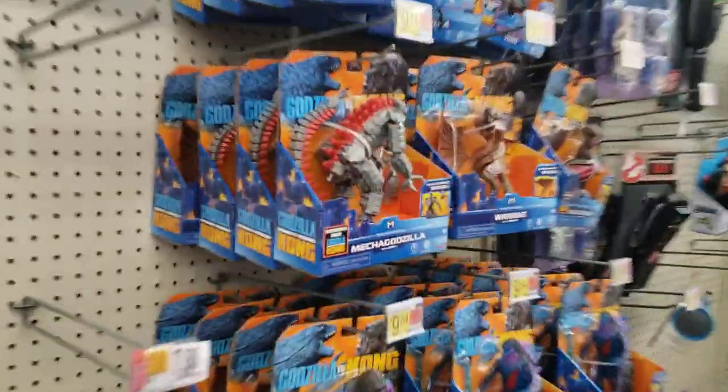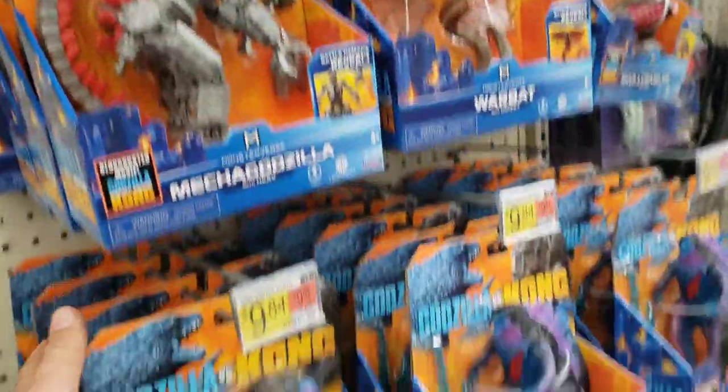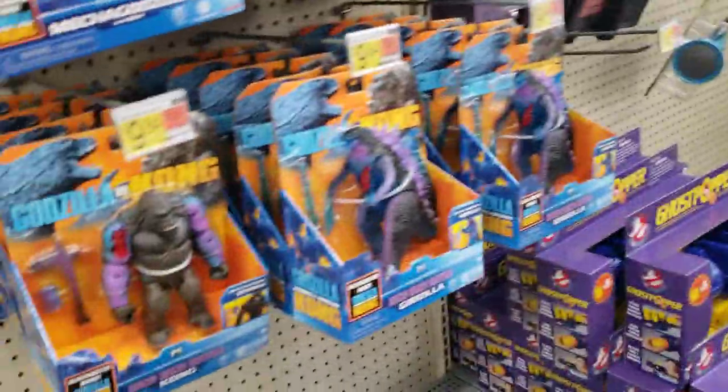Look, they're here, finally! Oh my gosh, I want to get them all. I'm going to load this shopping cart up. Let's go.